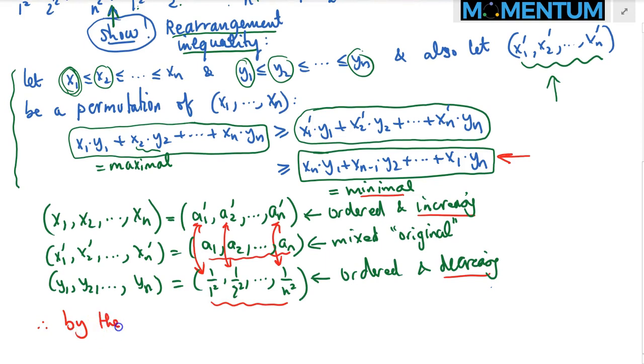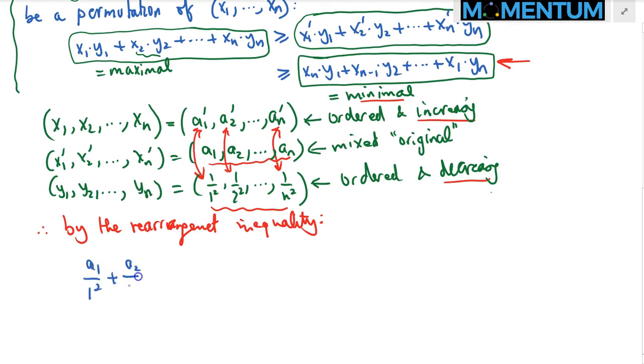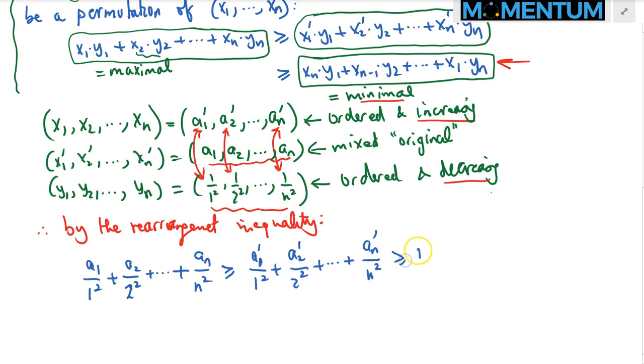By the rearrangement inequality, we have that a1 over 1 squared plus a2 over 2 squared up to a sub n over n squared is greater than or equal to a sub 1 prime over 1 squared plus a sub 2 prime over 2 squared up to a sub n prime over n squared, and we proved earlier that this sum is already greater than or equal to 1 plus 1/2 plus up to 1 over n. So the full chain follows directly from the rearrangement inequality.